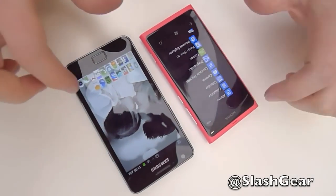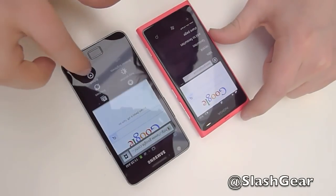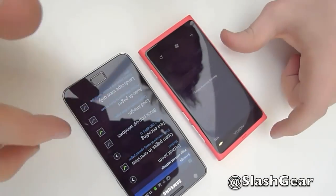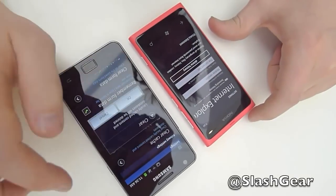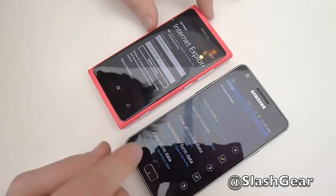Just so you know that we're not fooling you, we'll go in and clear out the cache on both of them. We'll go to settings, delete history. I should point out that we are using the same Wi-Fi network on both phones, so the speed should be the same.